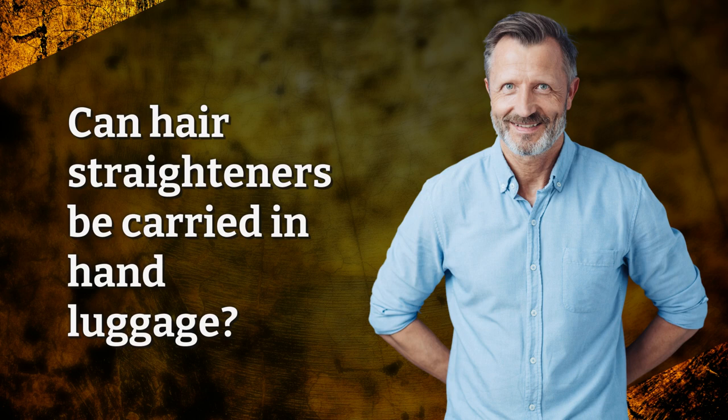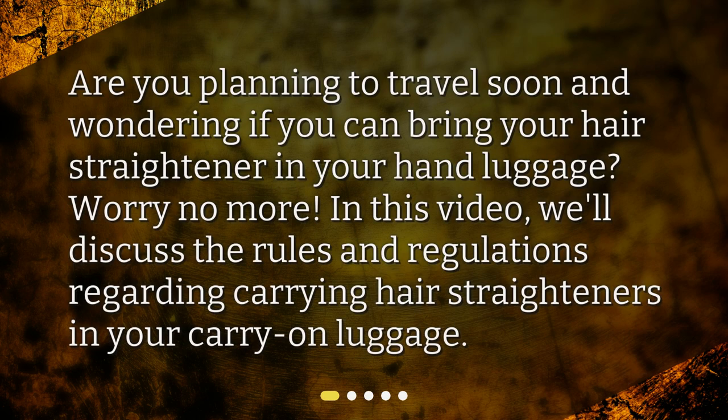Can hair straighteners be carried in hand luggage? Are you planning to travel soon and wondering if you can bring your hair straightener in your hand luggage? Worry no more! In this video, we'll discuss the rules and regulations regarding carrying hair straighteners in your carry-on luggage.